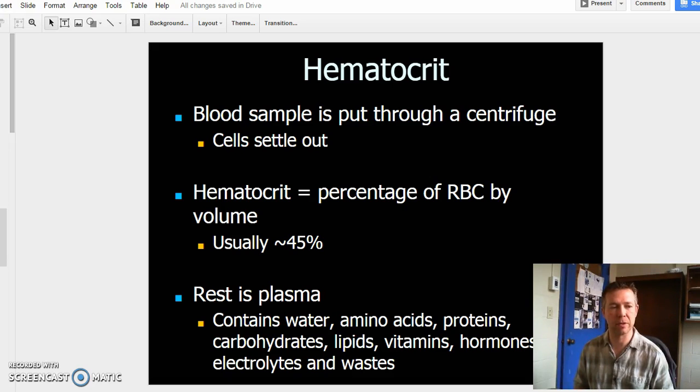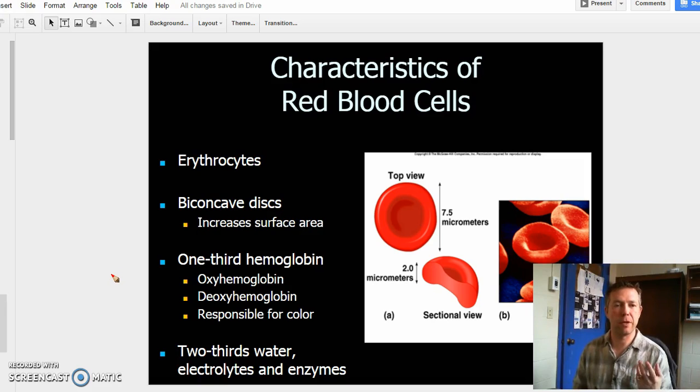So that makes up the characteristics of our blood. We've looked at what makes up the blood — blood plasma being about 55%, and the formed elements being the remaining 45%. The bulk of our formed elements is the hematocrit, our red blood cells. Another name for red blood cells is erythrocytes — erythrocytes is just another name for red blood cells.